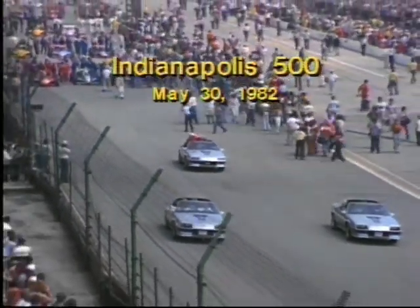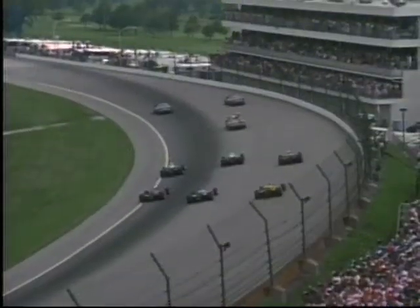Some of the best cars and drivers in the world race at Indy, and the competition is fierce. With 33 cars packed in tight formation, one wrong move can be disastrous. So when Indy officials look for a pace car to lead the pack, they look for total vehicle performance.